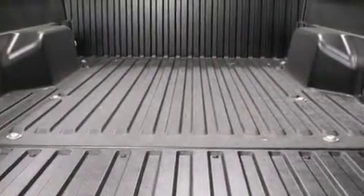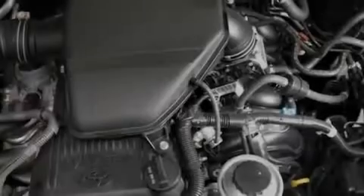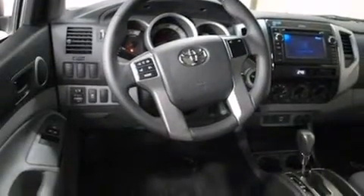Air conditioning, full power accessories, a CD player, a passenger side vanity mirror, rear curtain airbags, an engine immobilizer theft deterrent system, an anti-lock braking system, and an auxiliary power outlet.